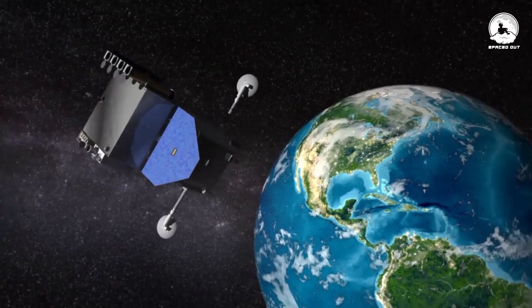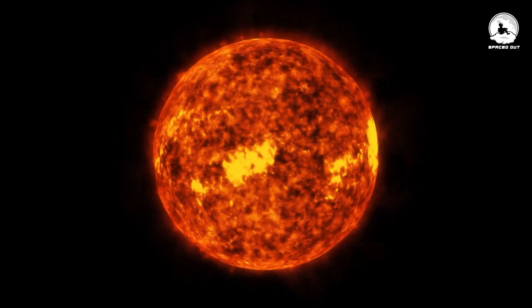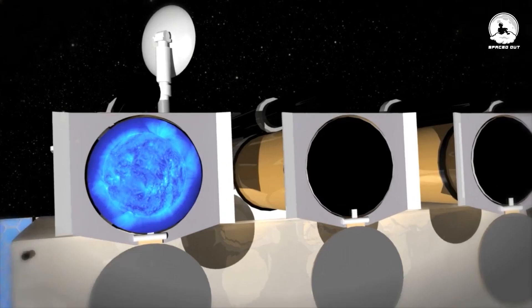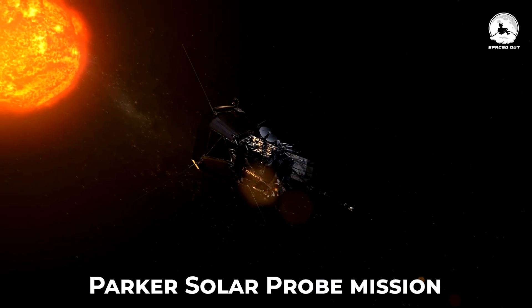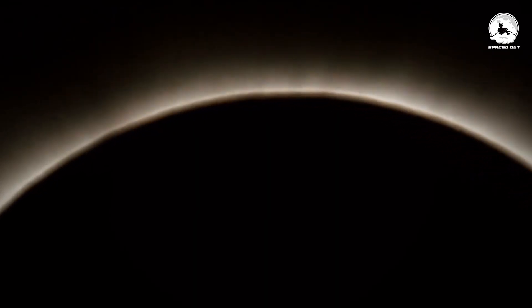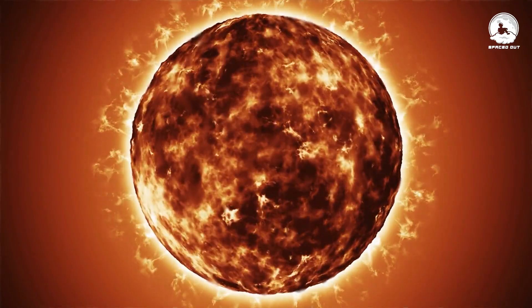The Solar Dynamics Observatory, equipped with state-of-the-art instruments, plays a vital role in continuously monitoring the Sun's activity and providing valuable data for scientific research. The ongoing Parker Solar Probe mission, aiming to fly through the Sun's outer atmosphere — the Solar Corona — holds promise for furthering our understanding of the Sun's dynamics and unlocking mysteries surrounding its behavior.